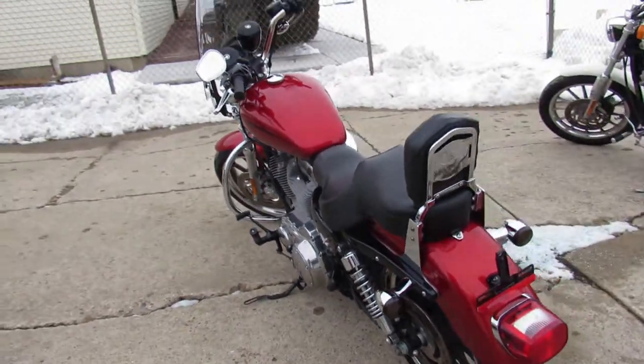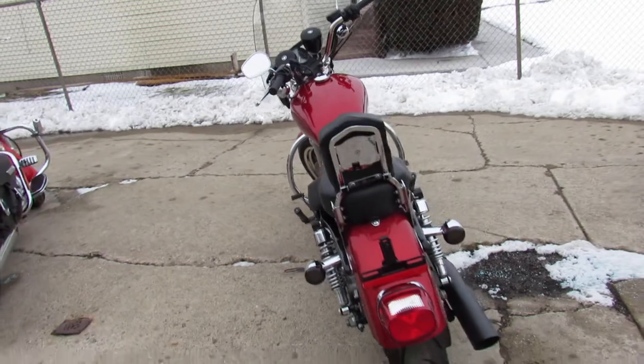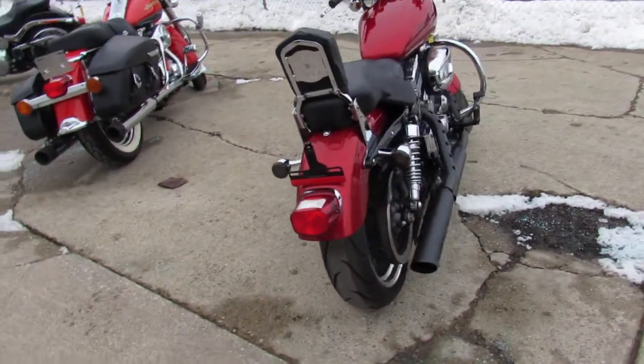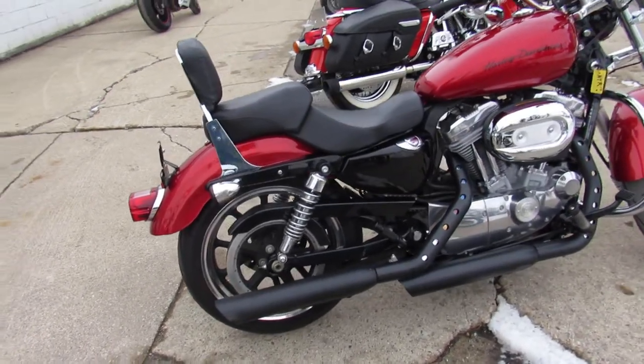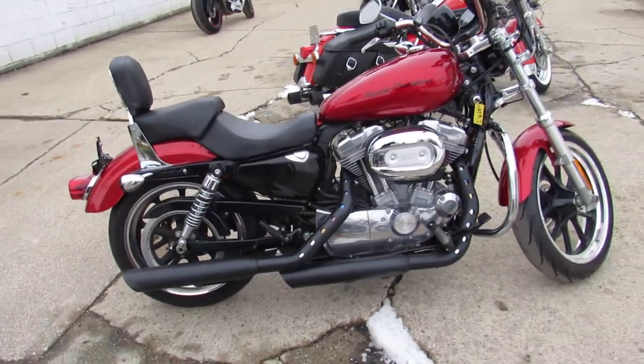Nice clean bike for the money here. 2012 883, 7,200 miles. Guaranteed financing, leasing programs, layaway programs. Your trade's always welcome. Give us a call: 810-648-9500.